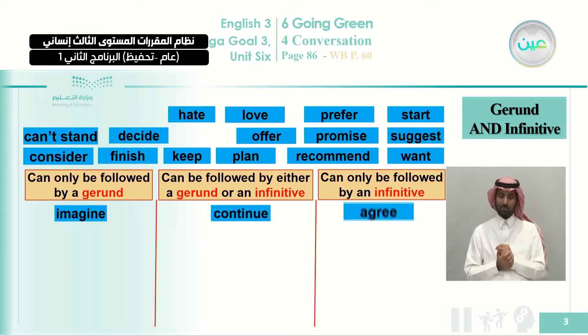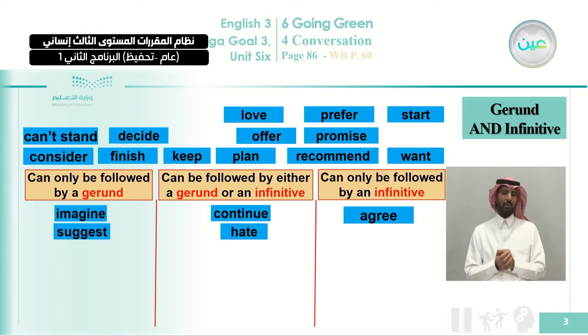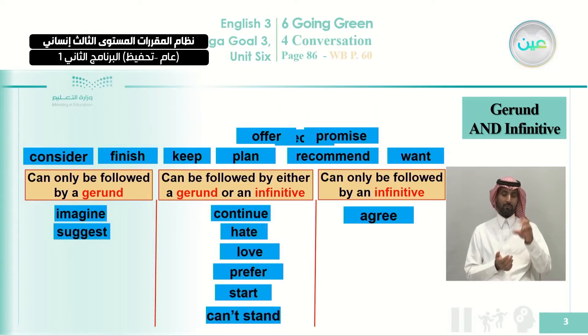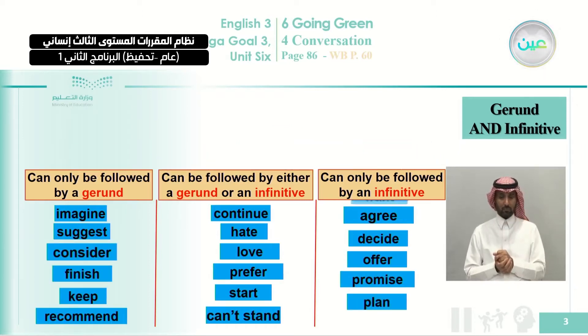The third list is verbs that should be followed by an infinitive — the verb preceded by 'to.' For example, 'he agreed to study,' 'he agreed to pay,' 'he agreed to travel.' We continue with the rest of the verbs in each list, and you now know examples about each category.